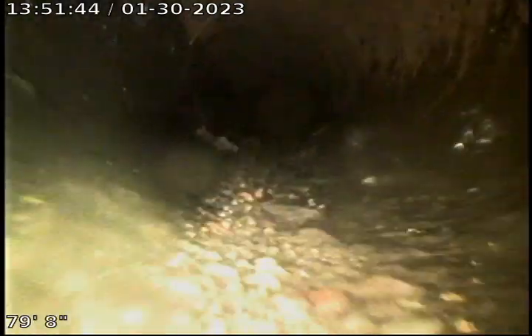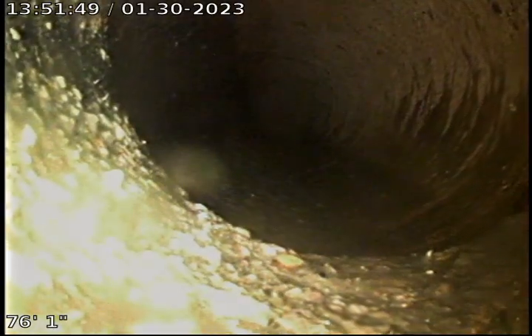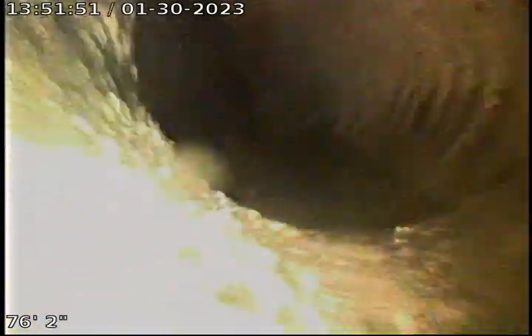Pulled a large amount of roots out of this line. There's that transition, about 76 feet out.